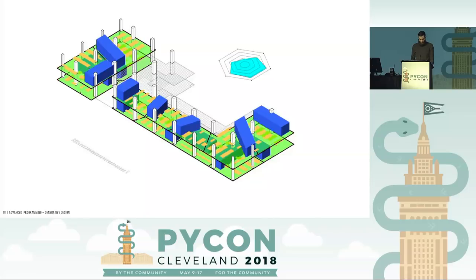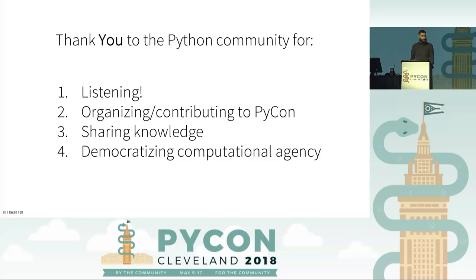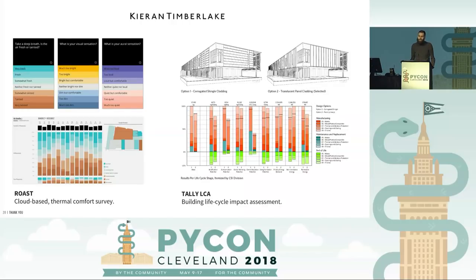I'm getting close to time, so I want to lastly thank everybody for listening, for organizing and contributing, sharing your knowledge, and democratizing computational agency in all the many forms that it entails. Please check out our work — I hope you like it. Thank you.